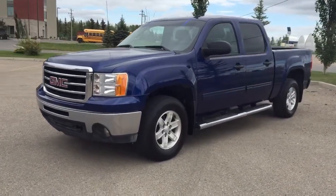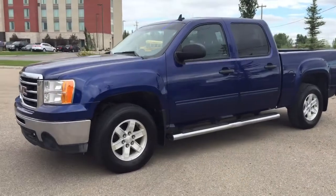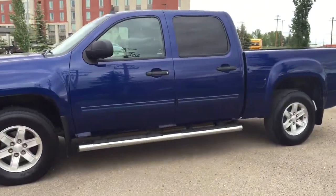Welcome to Davis Chevrolet. This is our pre-owned 2013 GMC Sierra 1500 in the color blue.